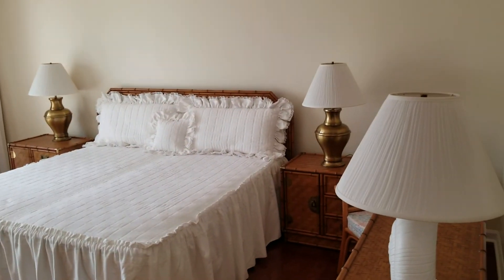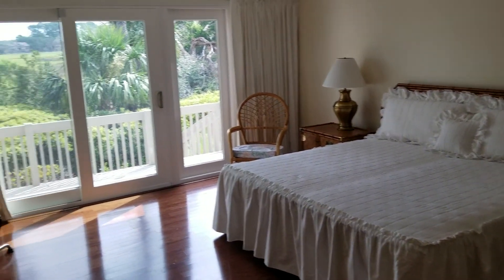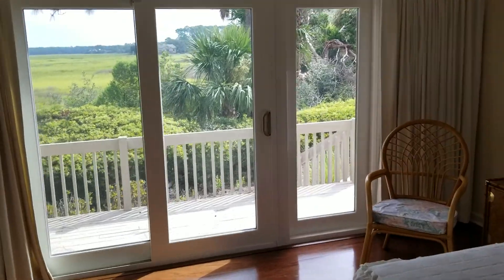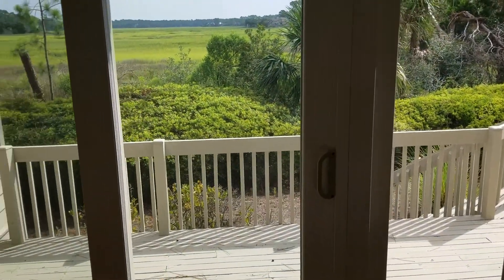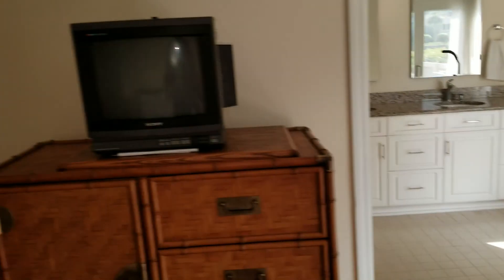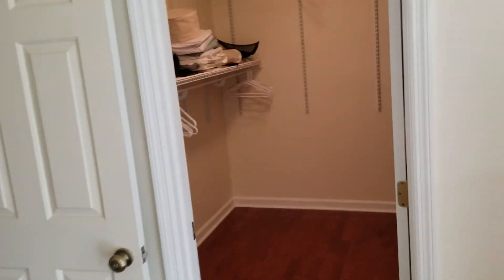Lastly, the master — you have a king bed. Marsh view. Nice new, looks like Anderson sliding glass doors all the way around, windows. Nice big walk-in closet.